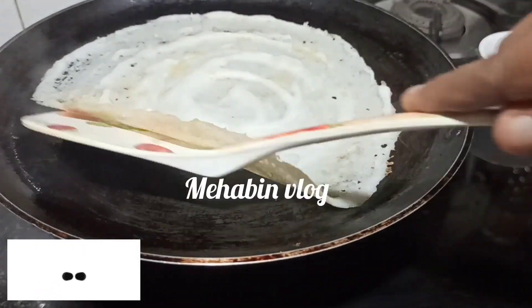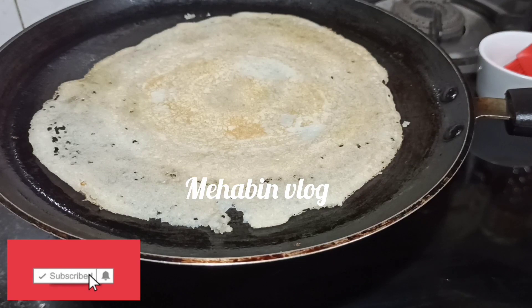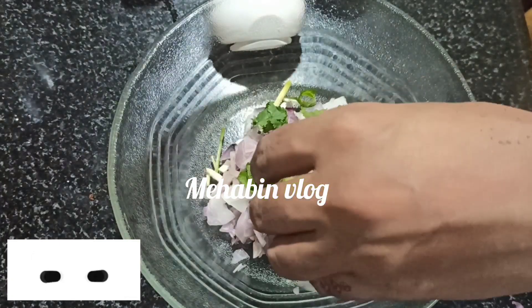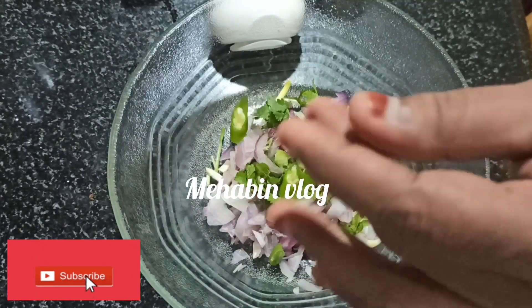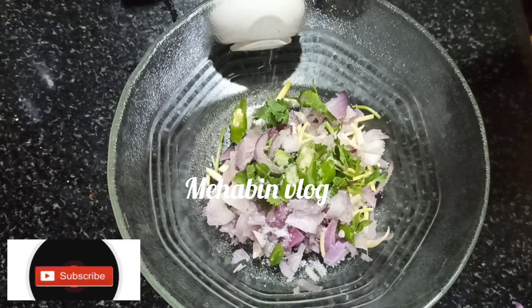If you like the kitchen video, please do a comment. Don't forget to subscribe to our channel.